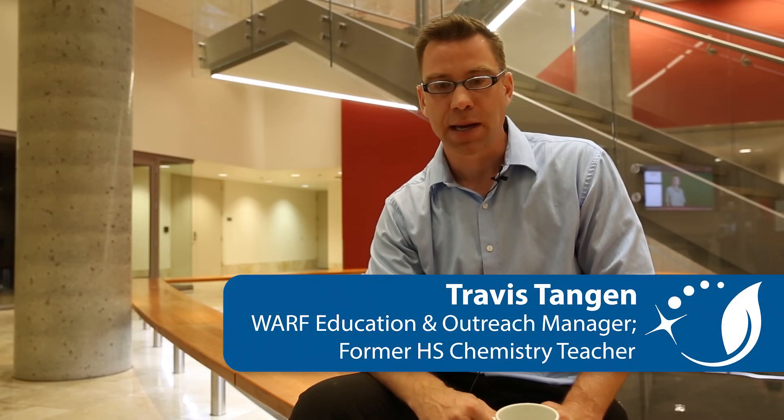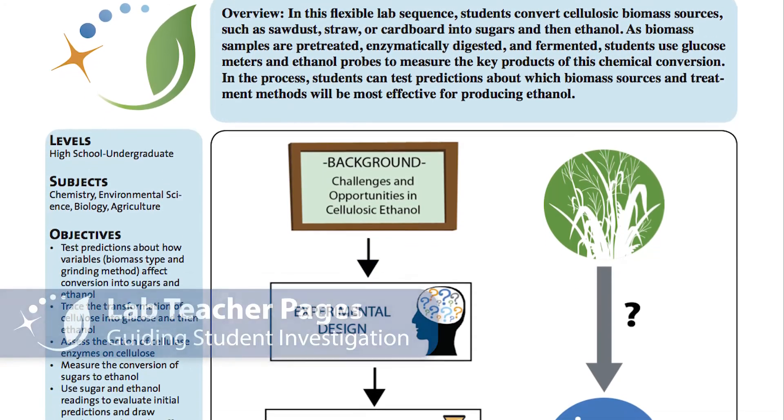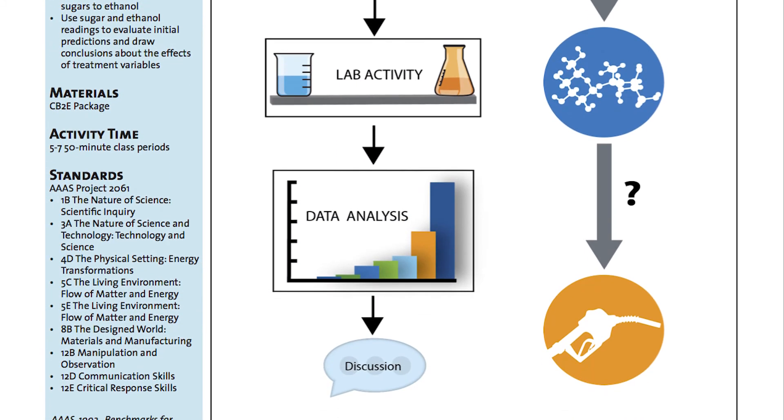One of the wonderful things about CB2E in terms of engagement and levels of process of materials is they could see the whole gamut of the beginnings of where that energy comes from, the inputs into that system, and then leading into the complexity of how they can pull out that energy — and that's what the whole lab is really about.